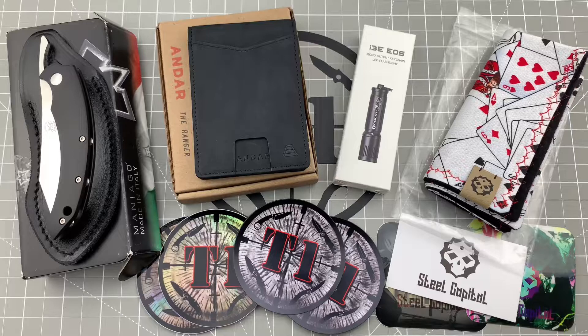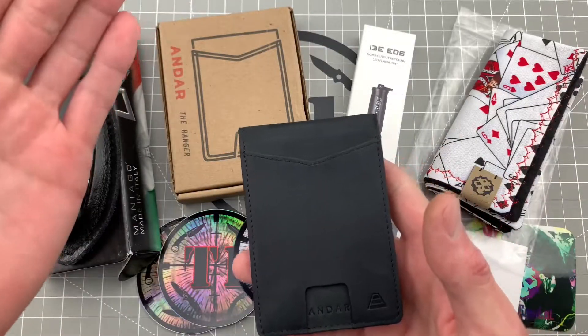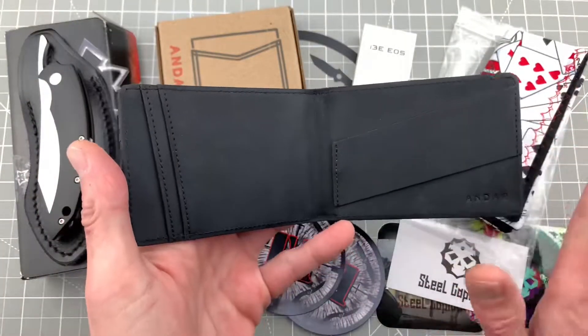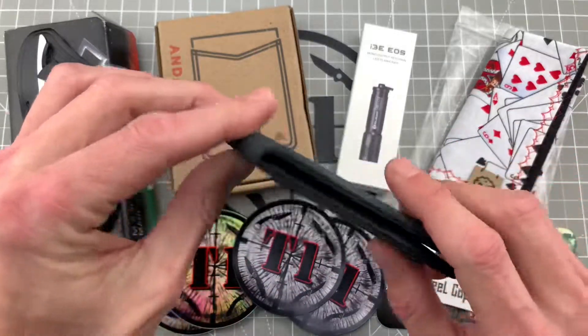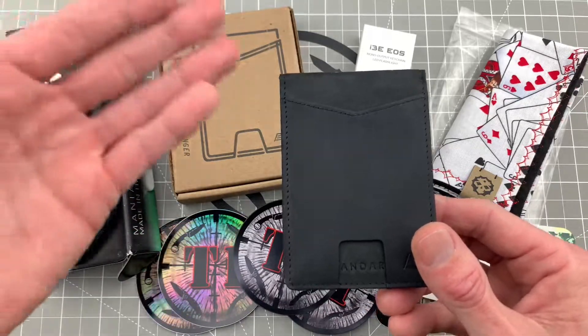In the previous video I did get to show you guys the main giveaway prize, which is the Black Andar Ranger, which I absolutely love. I have one just like it of my own which I've carried religiously over the past year and I don't see that changing at all. I think the winner is definitely going to enjoy this quite a bit — and if it's a girl who does not like to carry wallets, then give it to her boyfriend or husband.